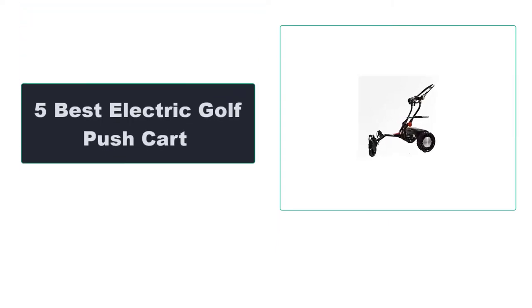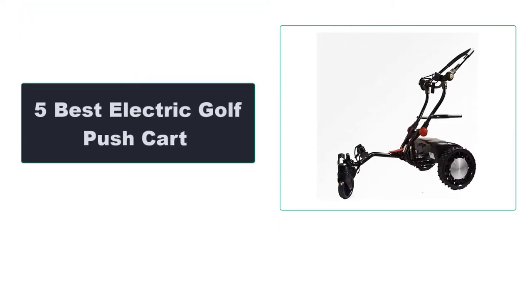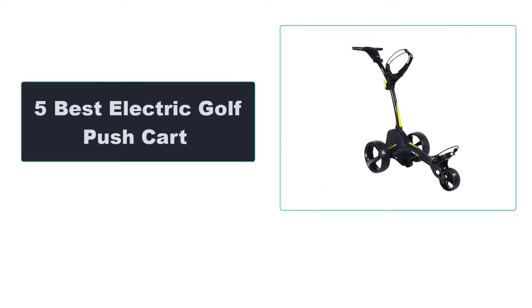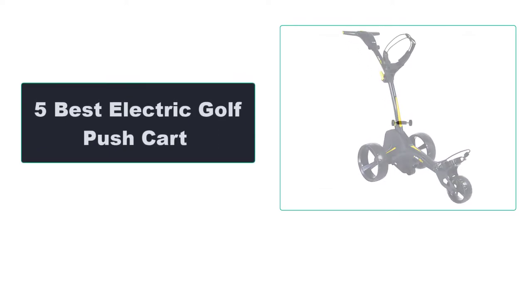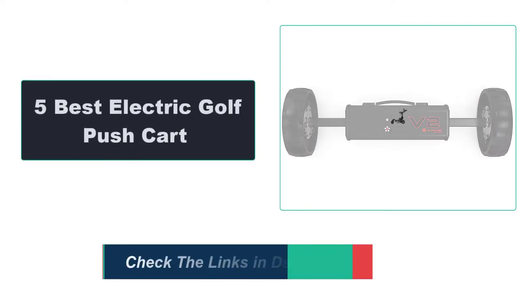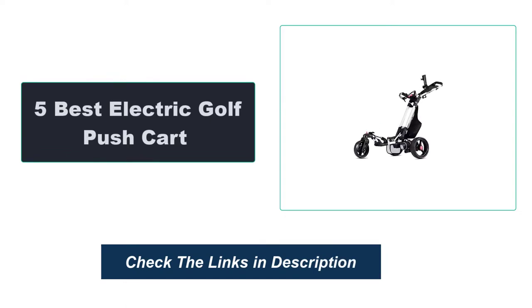In this video, we're going to review the top 5 best electric golf push carts that are available on the market. We made the list based on their popularity, quality, price, durability, user opinion, and more. To see the most up-to-date prices, check out the links in the description below.